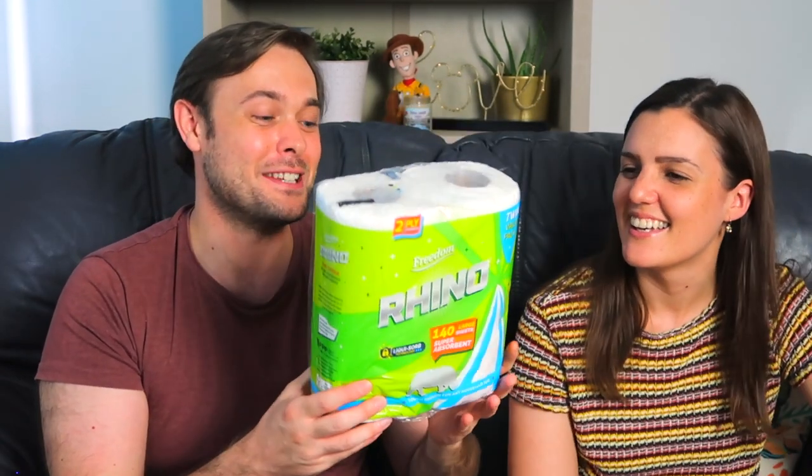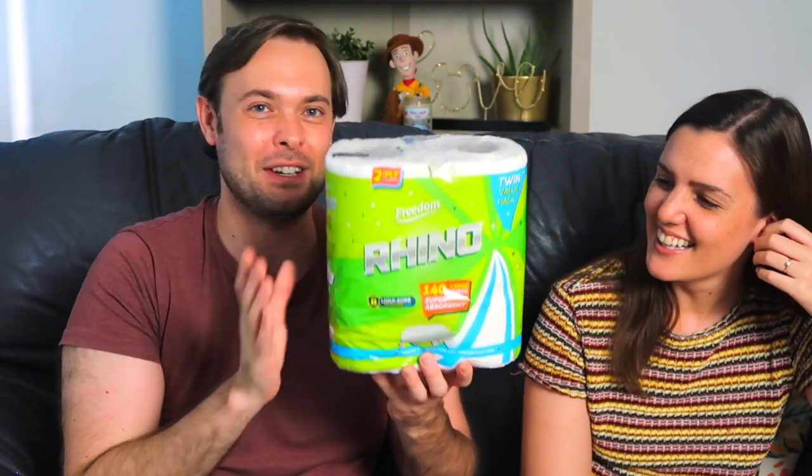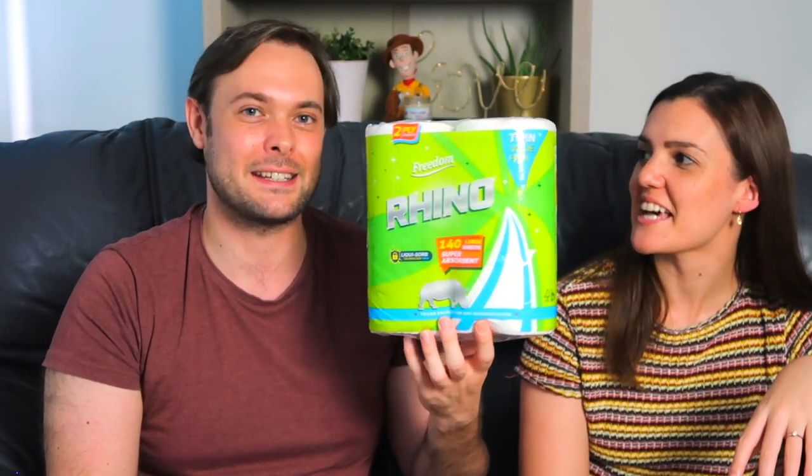And we've got some Rhino Liquisorb technology, 140 large sheets, super absorbent — it's kitchen roll. I always love having kitchen roll in the kitchen, especially if you're having food you pick up by hand, or if you just want to do the surfaces quickly or clean up a spill. I'm glad we got this because I accidentally bought toilet roll instead of kitchen roll the last time we did a shop.